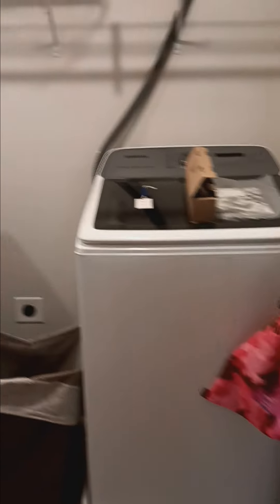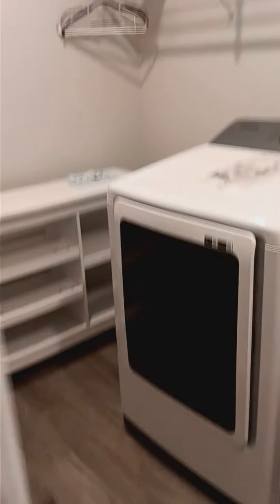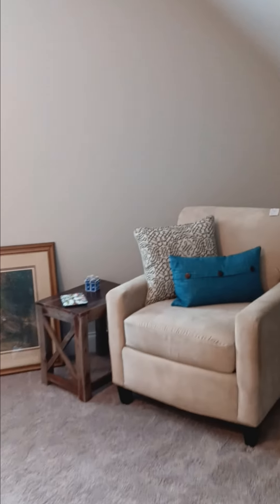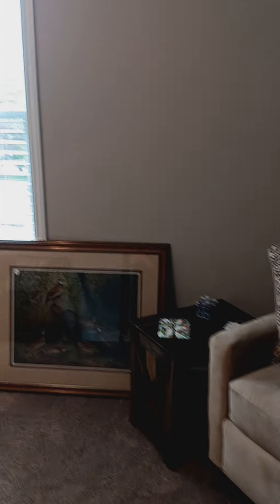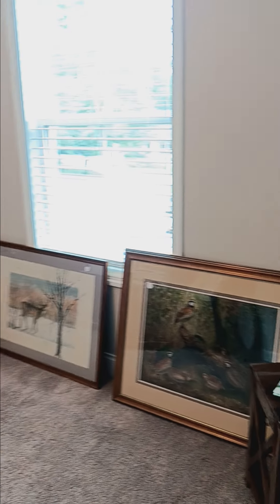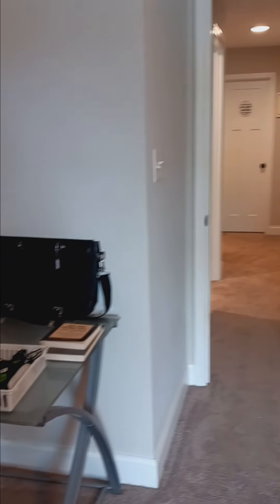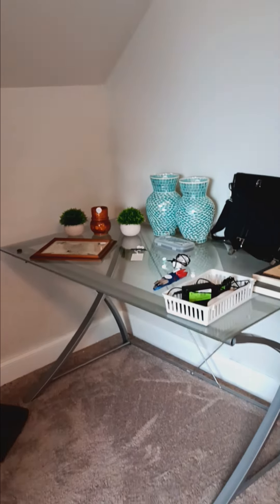All the way to the right here is a washer and dryer — those are Samsung in the laundry room, in very good condition. This extra sitting area has plenty to offer. The furniture is all in great condition, as well as some artwork, a mirror, and over here we do have a table that can be used for your home office.